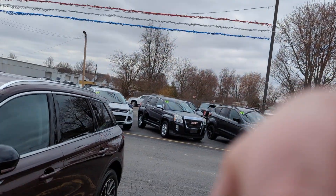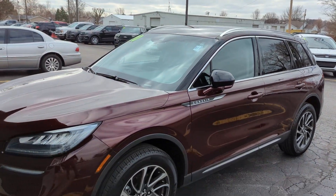Hey, this is Gabe at Statewide Ford. The other day when we spoke, I know you said you'd be interested in a burgundy velvet MKC or in a Corsair for the right price. So I just wanted to show you this burgundy velvet Corsair that we have.